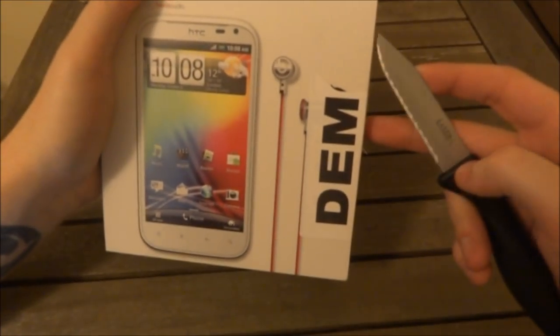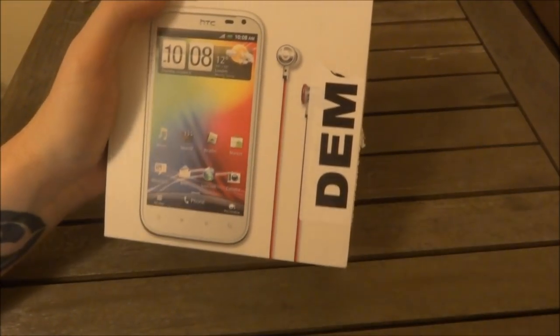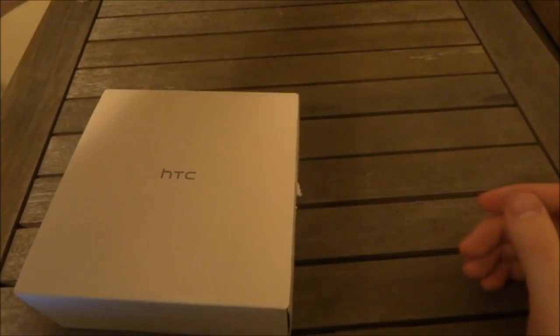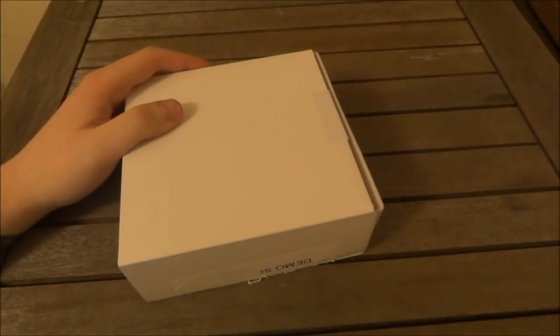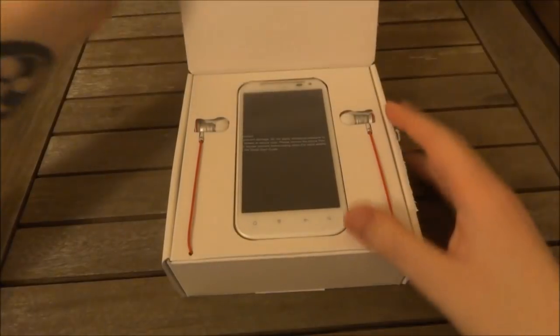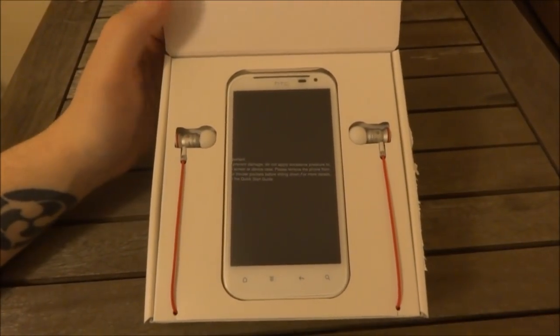But less of the specs, let's get this open. Using my crafty kitchen knife here, I'm just going to slice down the side of this box, put that to one side, and let's see what we get in here. So here we have the other middle section of the box, and let's open her up. And here we go — HTC Sensation XL.